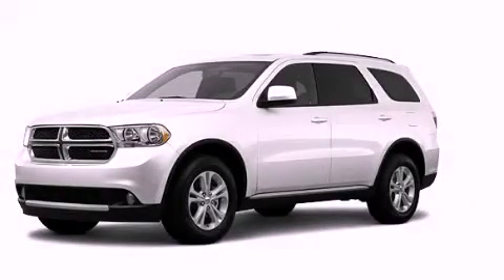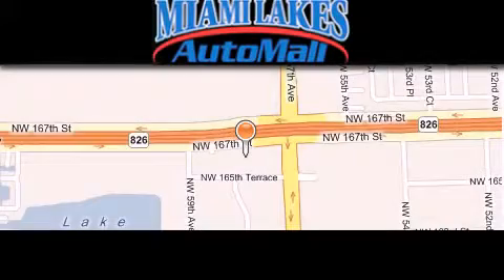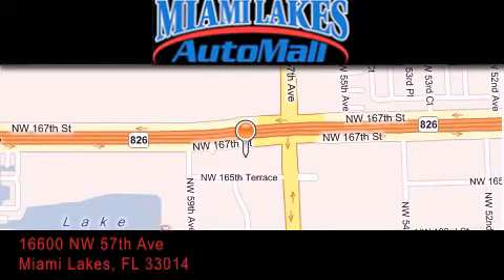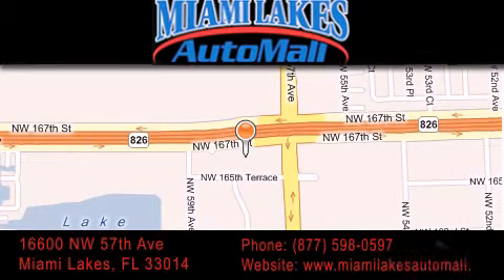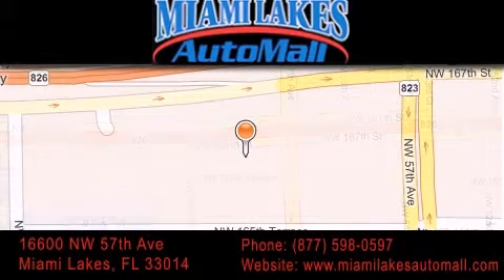We invite you to contact us today to learn more about this vehicle. Miami Lakes Auto Mall is located at 16600 Northwest 57th Avenue in Miami Lakes. Our goal is to exceed all of your expectations to ensure that you will return for future visits.